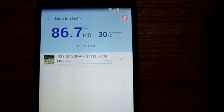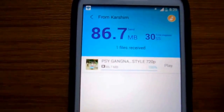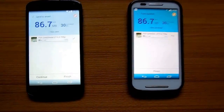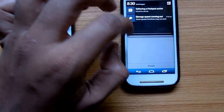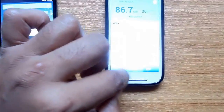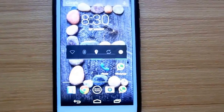The app automatically creates a Wi-Fi hotspot with another device in the nearby range, and the range is almost close to Bluetooth range. So there you go — nearly 90 MB of video transferred in just 30 seconds. Imagine how easily you could transfer 1 GB or 2 GB files using this app.